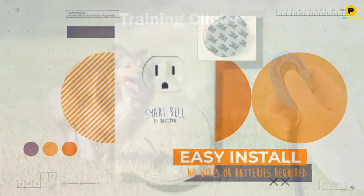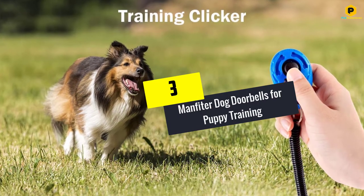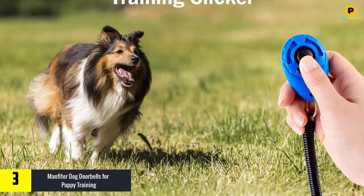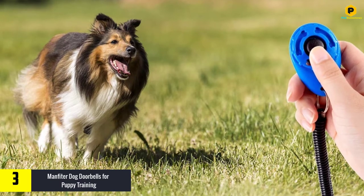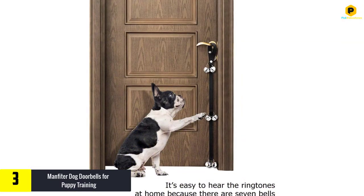At number 3, we have the Man Feeder dog doorbells for puppy training. Some of you may already have everything you need to bell train your dog or puppy, or maybe you've already bell trained your dog and are in the market for a new dog doorbell. If that's not you and you need to start your bell training from the very beginning, then you need the Man Feeder dog doorbells for puppy training.